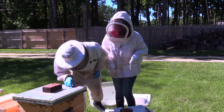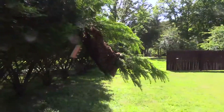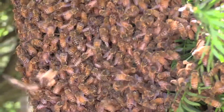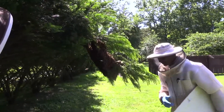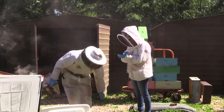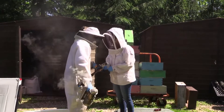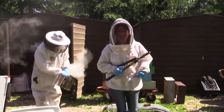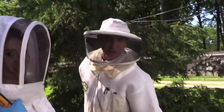If seeing the queen wasn't exciting enough, one of the queens broke free from a hive and brought thousands of bees with her. Wayne explained that the queen was in the center of the swarm and that we had to catch the swarm and make a new hive for it. They're not going to bother you on a swarm. We're the bee busters — let's go get them.